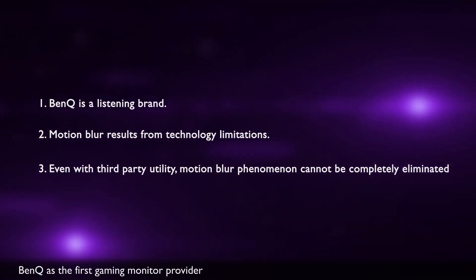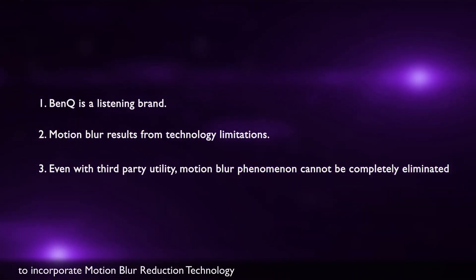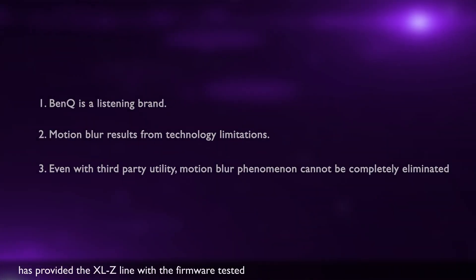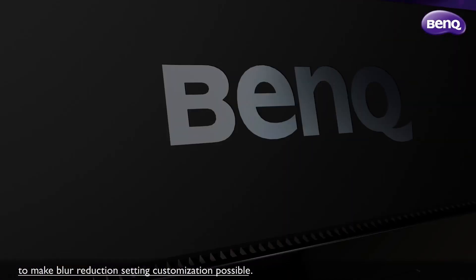BenQ, as the first gaming monitor provider to incorporate motion blur reduction technology, has provided the XLZ line with the firmware tested for the most optimal gaming experience. However, the inquiries and comments have inspired us to release a firmware version that supports third-party utilities to make blur reduction setting customization possible.